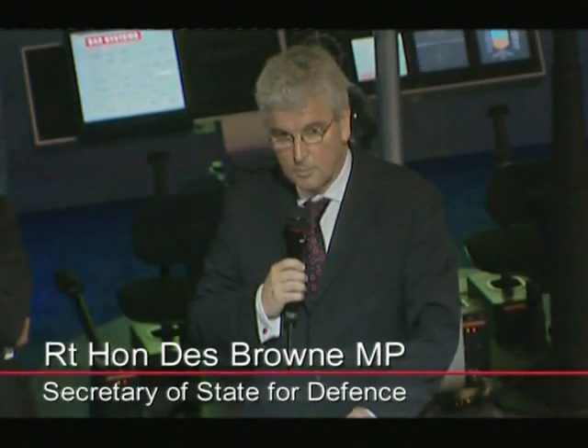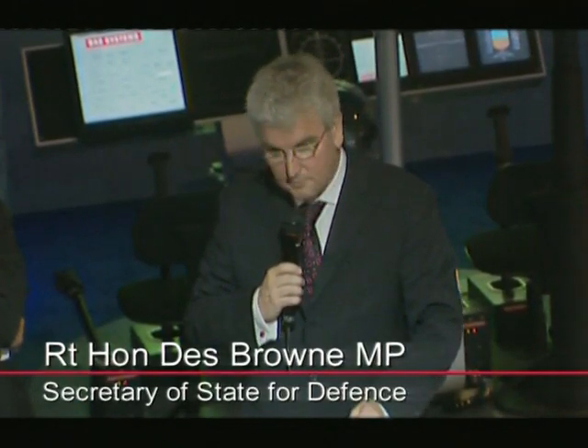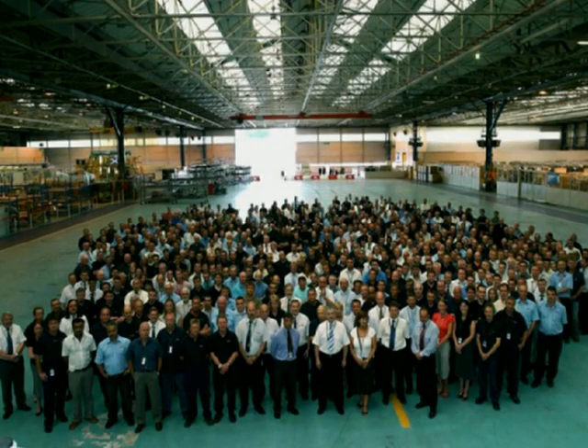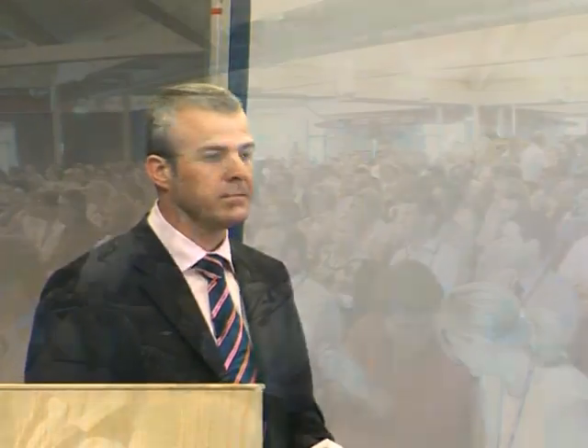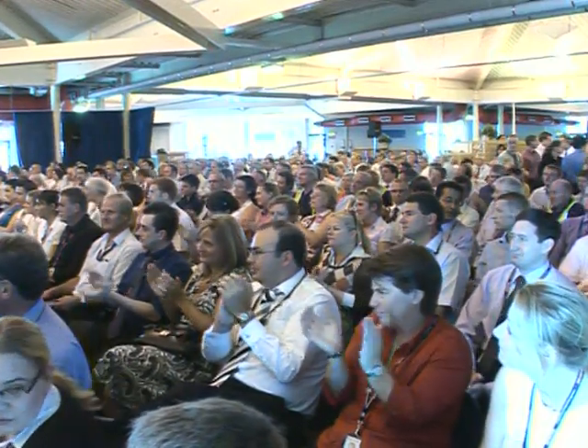I would like to take this opportunity to congratulate everyone involved in achieving this great success. Nimrod employees across the business were briefed within half an hour of the news breaking. This morning at Farnborough International Airshow, the Right Honourable Des Brown, the Secretary of State for Defence, announced that the production contract for the supply of a fleet of 12 Nimrod MRA4 aircraft has been signed.